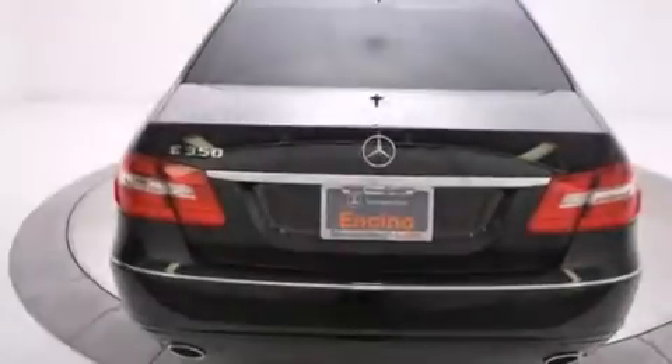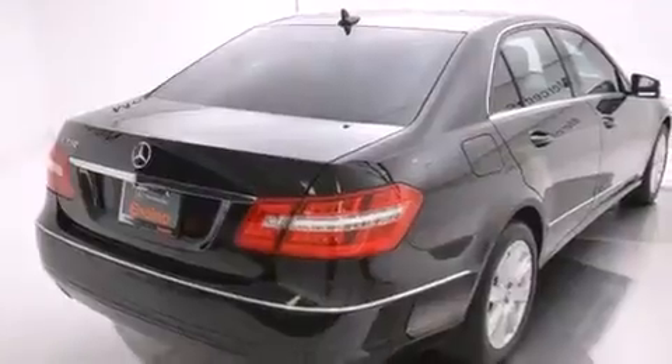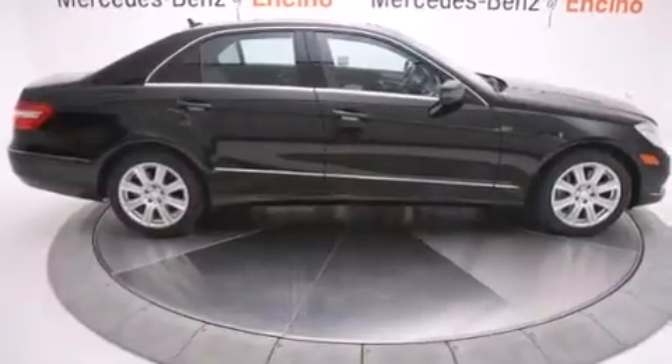Its top features include Bluetooth mobile device connectivity, a sunroof, a front and rear multi-link suspension, traction control and stability control systems, aluminum wheels, and a tire pressure monitoring system.